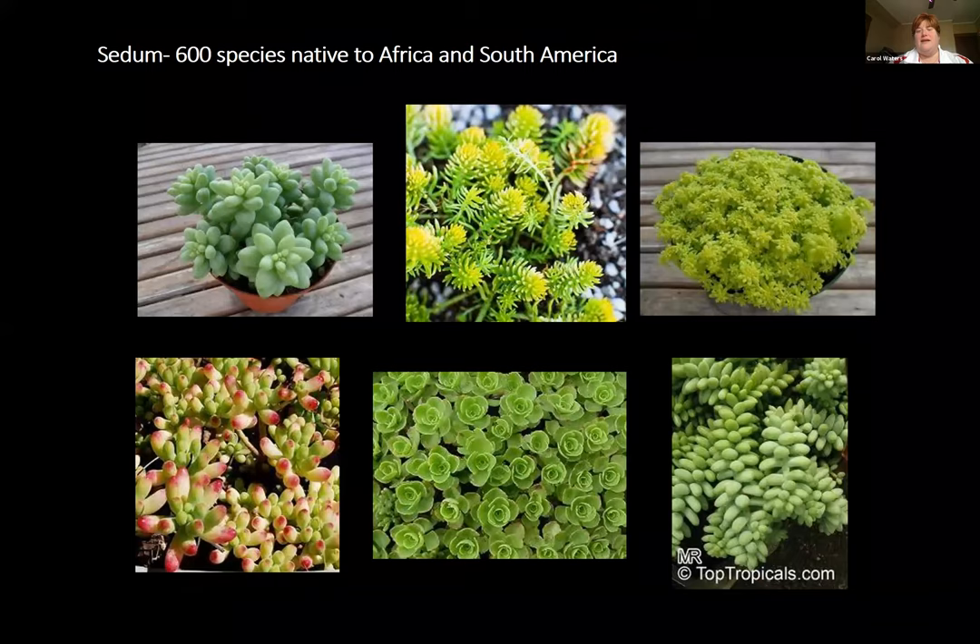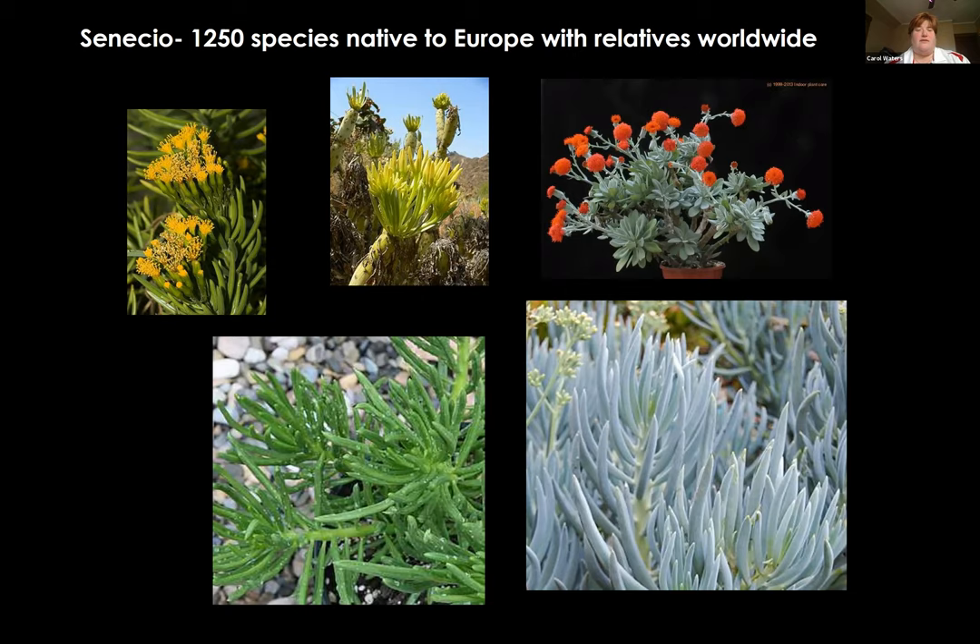Sedums — almost everybody knows sedums. There are about 600 species native to Africa and South America and we grow them all over the place. They tend to be smaller, more compact, and might spread a little bit — that dainty-looking succulent. Senecio has 1,250 species and is mostly native to Europe — Greece, Spain, Southern Italy, and more tropical areas. They tend to have finer leaves and bright flowers in oranges, reds, and yellows.